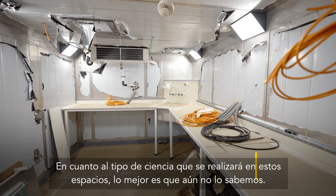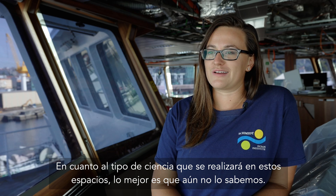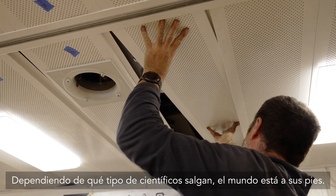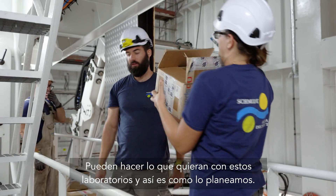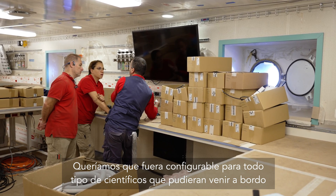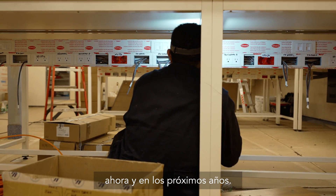As far as what type of science will be achieved in these spaces, the best part is we don't really know yet. Depending on what type of scientists come out, the world is their oyster — they can do whatever they want with these labs. That's how we planned it: we wanted it to be configurable for every type of scientist that could possibly come on board, now and years into the future.